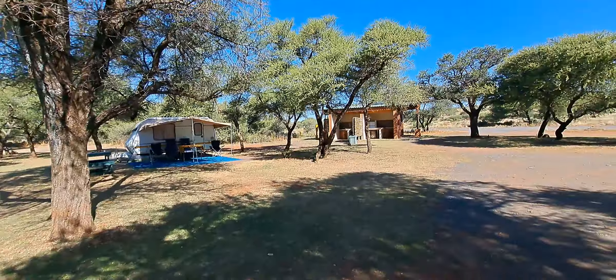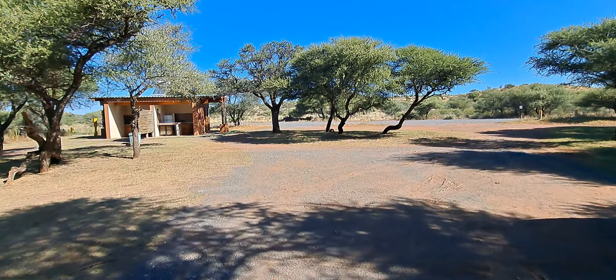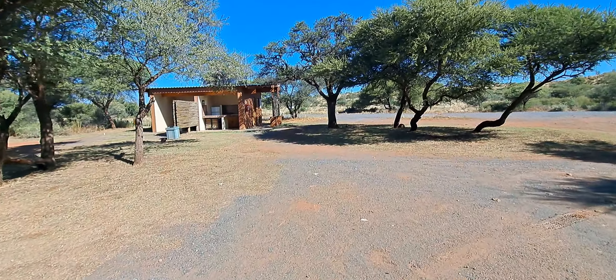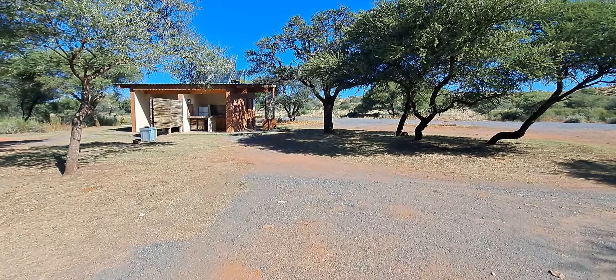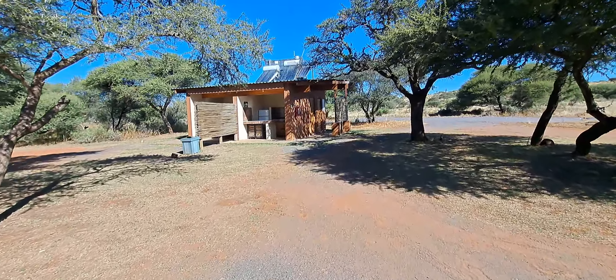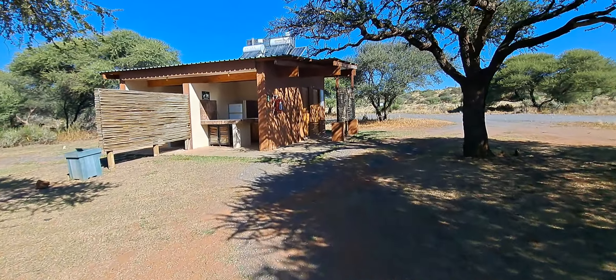Hey everyone! Tiff here from Vagabond Way. Today we are at a luxury — we sort of unknowingly booked this luxury tent site at Motswedi Campsite in Mokala National Park in South Africa, and I thought I'd just show you what it's like.